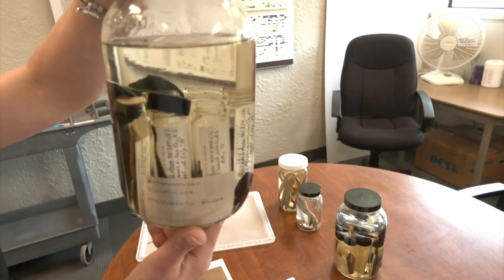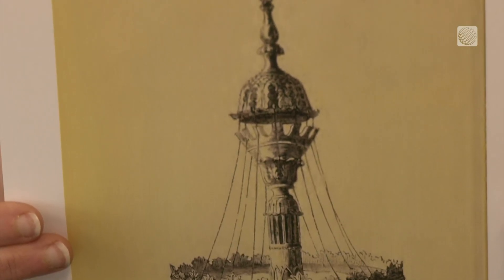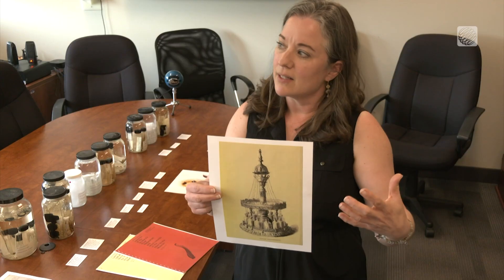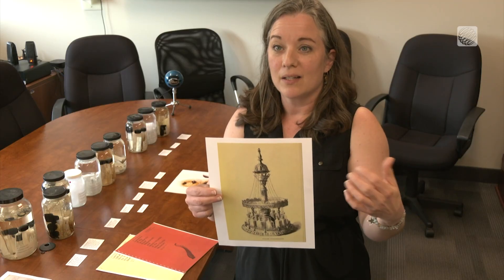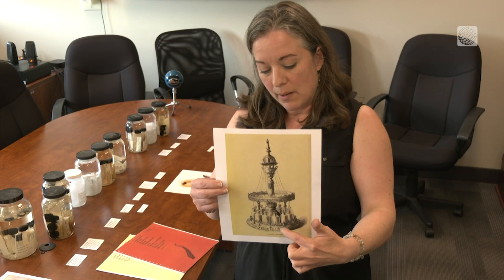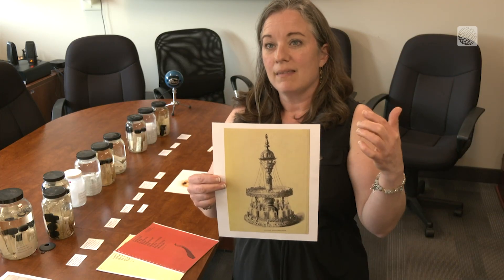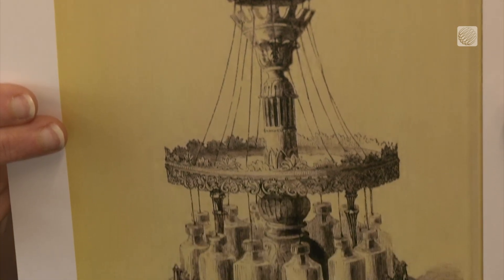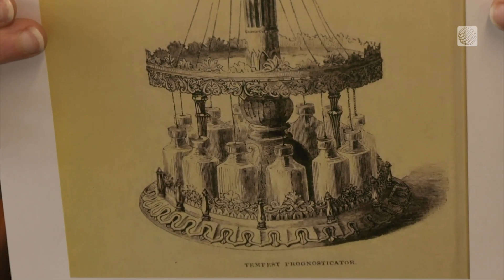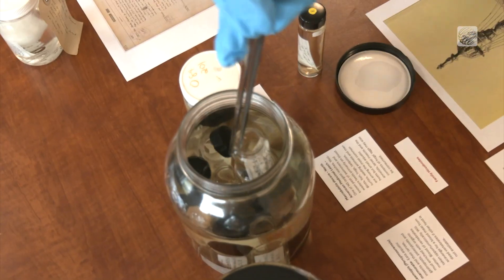Back in the 1800s, an English inventor and meteorologist attempted to use leeches to predict weather. George Meriwether noticed that leeches became really active when a storm was coming, going up to the top of their vials. The leeches would disrupt a piece of baleen at the top, which would shake a string and ring a bell. You've probably never heard of it because the concept was never scientifically validated.